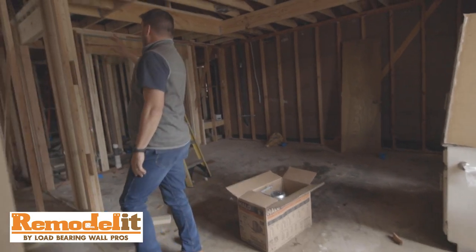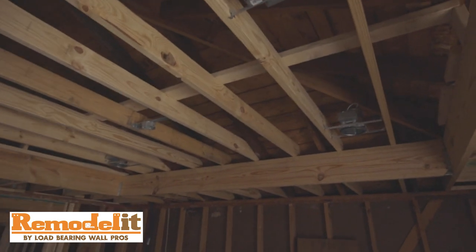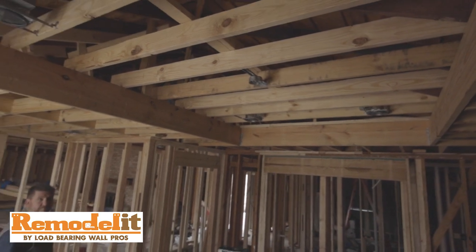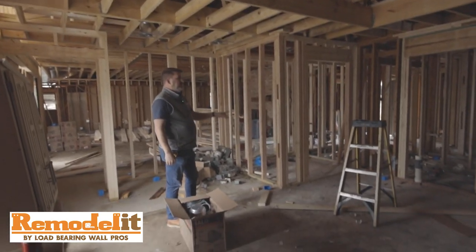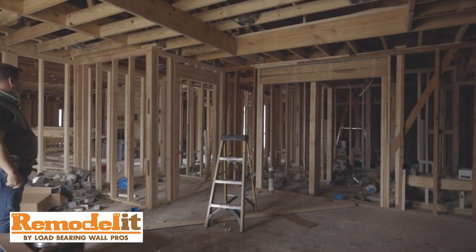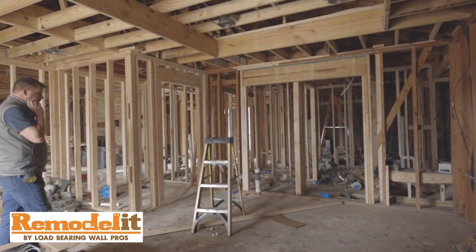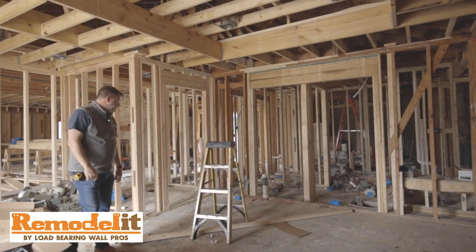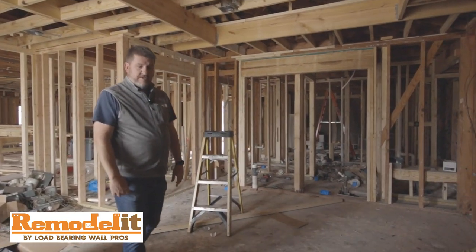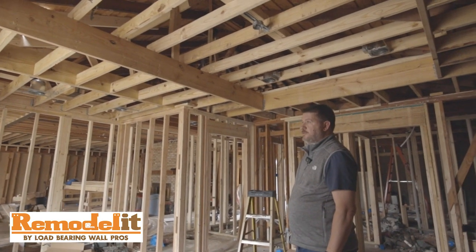We raised and popped the ceiling up here, and completely redid the master bathroom over there. We've reframed for windows — windows are being delivered on Friday and will be installed the following week. Electric and plumbing work is happening today, adding all new packs throughout with new electric. New AC and all new ducts are coming in starting next week.